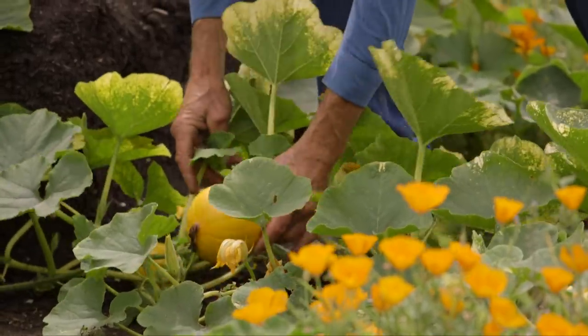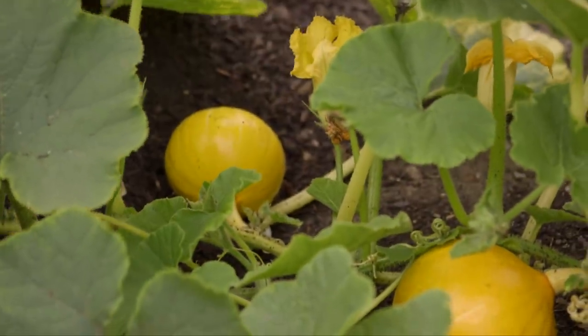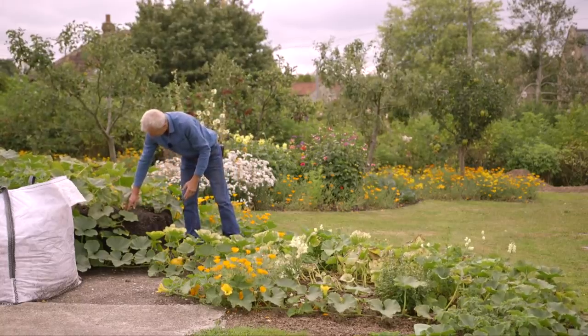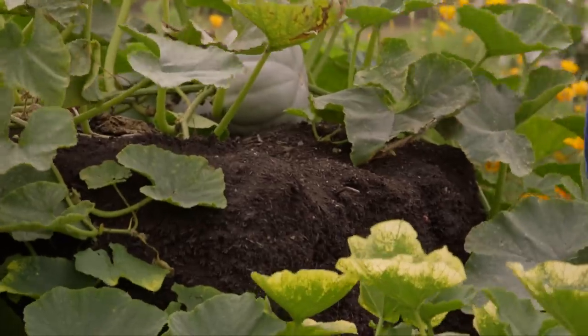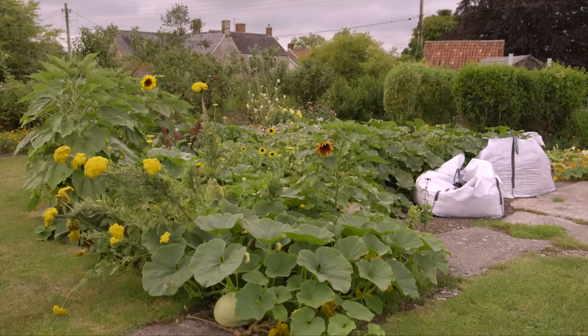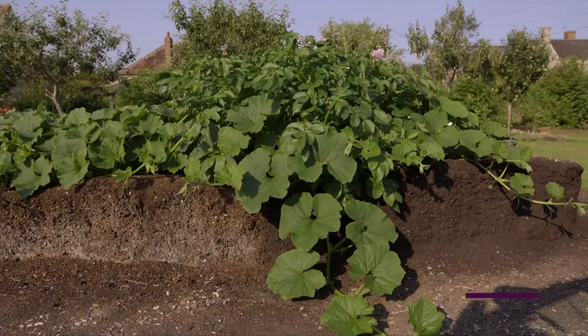Look at this — there's lovely squash again. So it stopped producing there, now it's starting again. Maybe partly because it's reached a little bit of heaven here, which is a nice heap of compost. I'm actually growing squashes on the compost heap, along with a self-seeding potato. There's a bit of everything going on here. These are heaps of compost which I'm not using until the autumn.